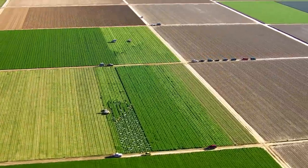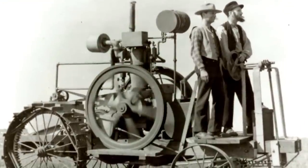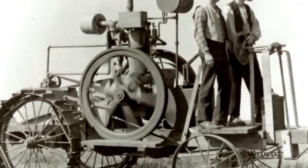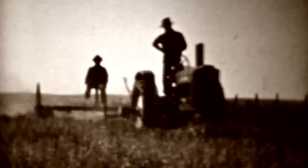In the 1850s, early versions of tractors allowed European and American farmers to produce more food than ever before. Each tractor could plow land 12 times faster than a team of horses and double the output of each farm worker.